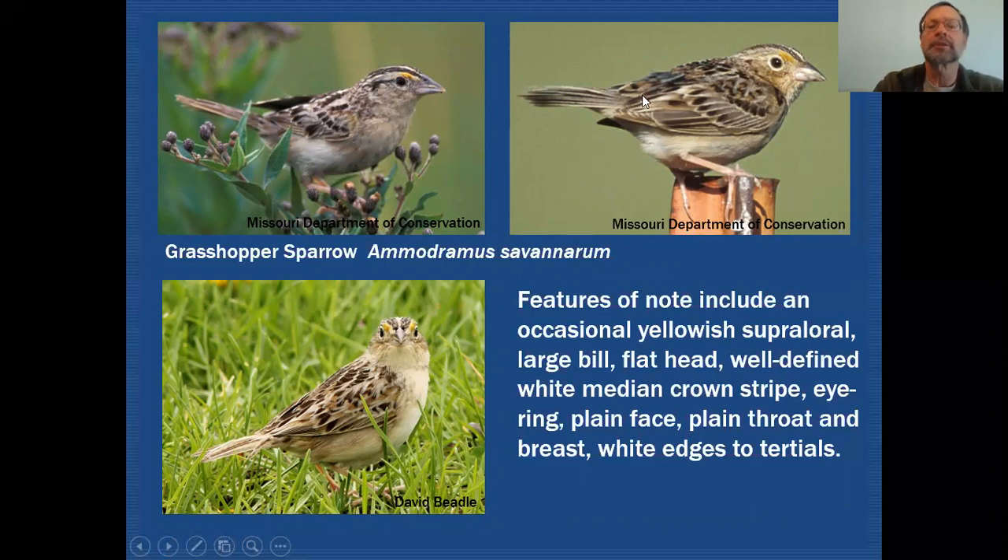Here's another feature that you can look for to separate it from the other two species — if you look carefully, the tertials, which are these three feathers lined up on the inner part of the wing, are all edged in white, and the other two species would not reflect that. So: plain face, no mustachial or malar stripe, plain throat, plain breast — a very drab looking bird overall.